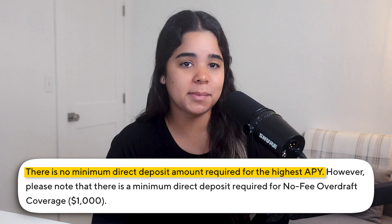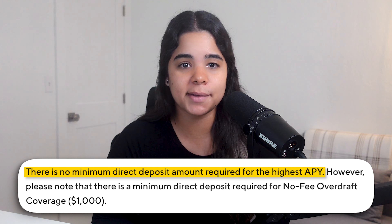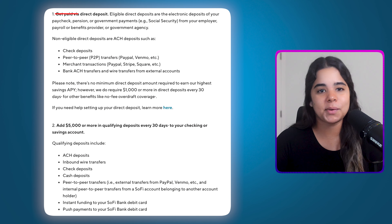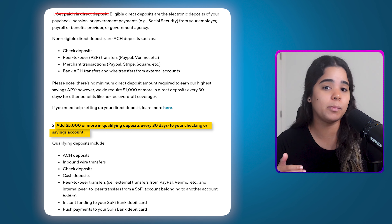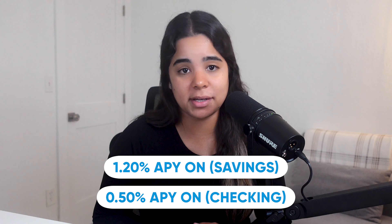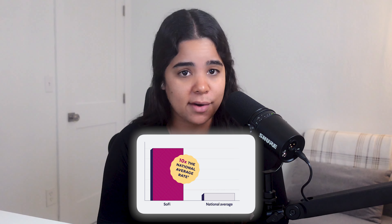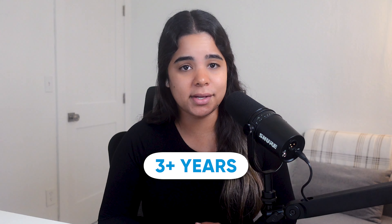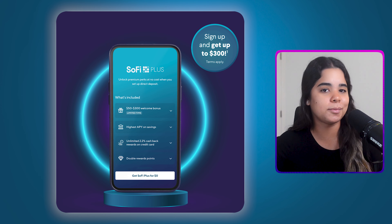The best part is that there's no direct deposit minimum to earn the highest APY — any amount counts, so even if you only get $1 as a monthly direct deposit you still qualify for their higher rate. If you can't set up direct deposit but still want the highest APY, another way to unlock it is by depositing $5,000 or more every 30 days. Even if you don't meet any of those requirements you'll still earn a decent interest rate of 1.2% on savings and 0.5% APY on checking balances. After banking with SoFi for over three years, I can confidently say it's one of the best bank accounts available, especially if you can set up direct deposit.